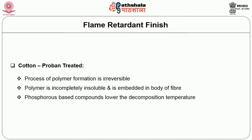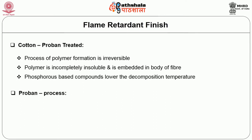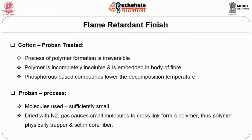The proban process: the molecules used are sufficiently small. The fabric is dried with nitrogen gas, which causes small molecules to cross-link and form a polymer. Thus, the polymer is physically trapped and set in the core of the cotton fiber.